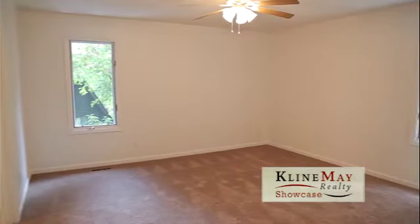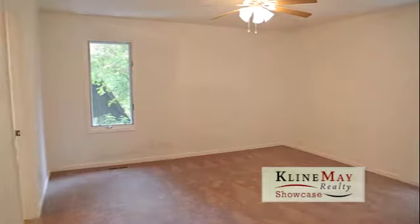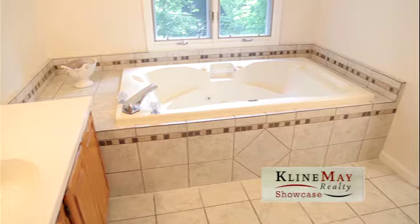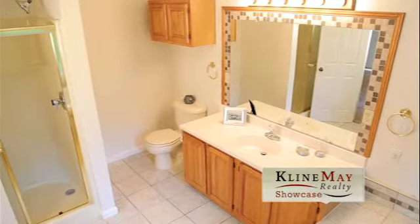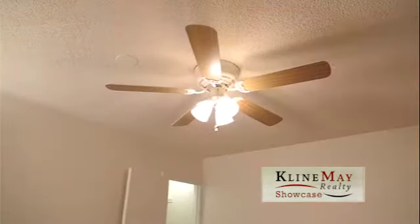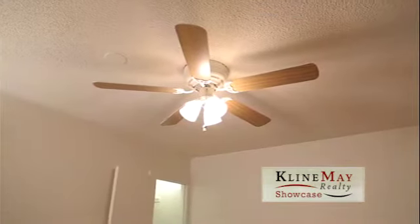The master bedroom is comfortably spacious with a large walk-in closet, ceiling fan and windows with a view. The master bath features a whirlpool soaking tub, a double bowl cultured marble vanity, step-in shower and ceramic tile floors. The second and third bedrooms both have ceiling fans.